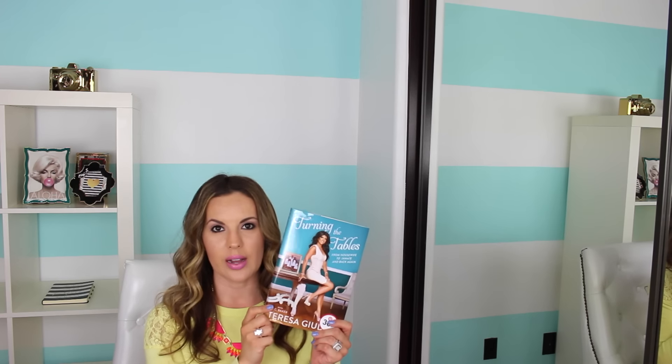My last two finds are books from Target. I've been wanting to read this book by Emily Maynard Johnson for a while — it's called 'I Said Yes.' I'm already more than halfway done and it's really good. I really liked her from Bachelor and Bachelorette so I wanted to read her book. The other book I picked up at Target was Teresa Giudice's 'Turning the Tables: From Housemate to Inmate and Back Again.' Good spring and summer reads — when you're out in the backyard enjoying the sunshine. So I picked up those two at Target, and that is everything for this haul.